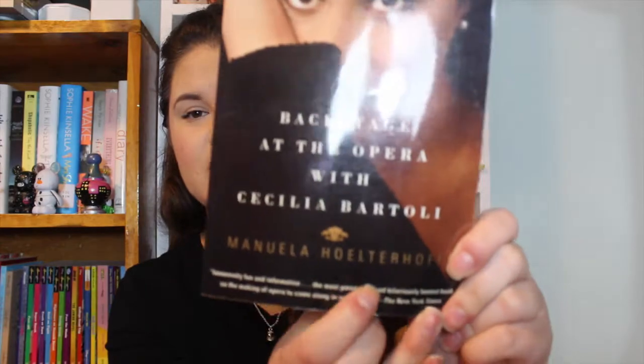The next book I have is Cinderella and Company: Backstage at the Opera with Cecilia Bartoli. I'm not even going to try to pronounce that last name. I don't really know what this is about either — honestly, it said Cinderella so I picked it up. I think I did read a little bit and it sounded interesting. I don't know what genre it is, but I picked it up. If you've read this, let me know how it is.